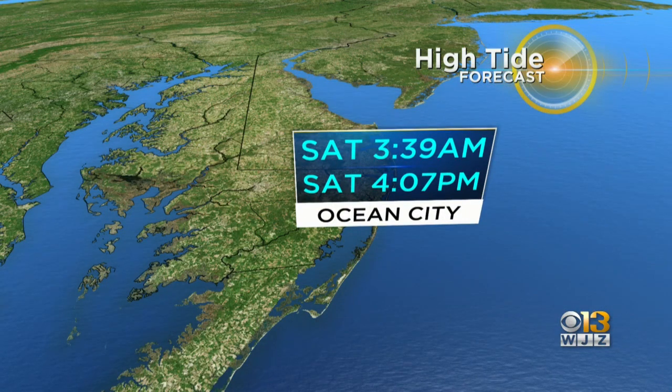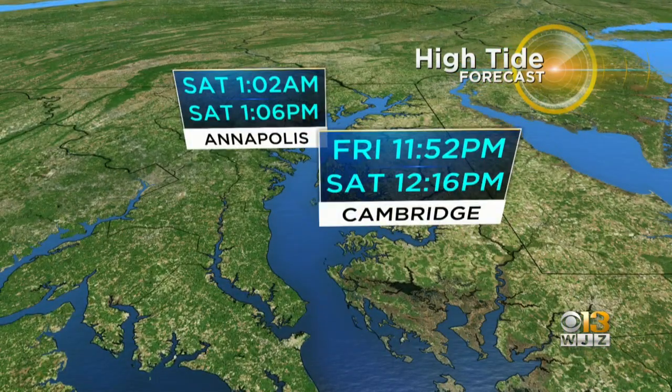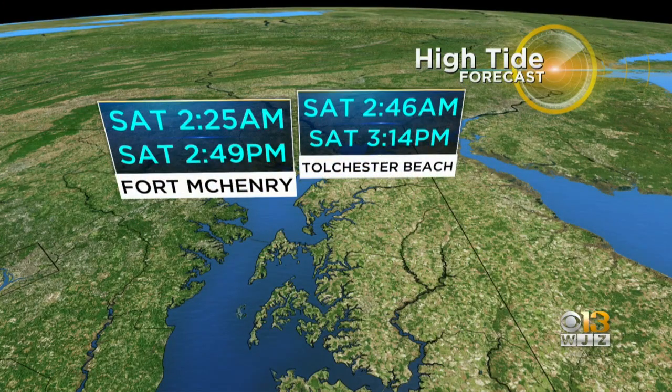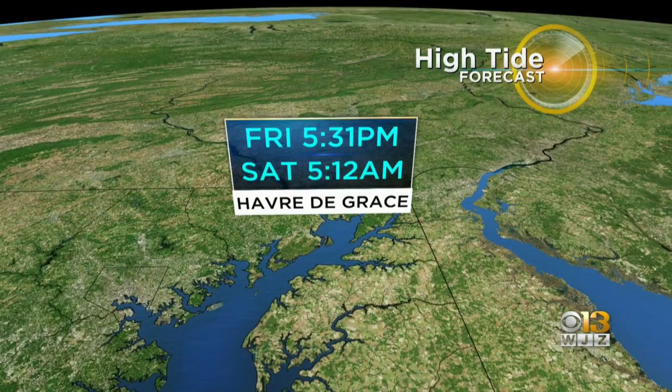We are seeing tidal anomalies just unlike anything we've seen in quite some time. Next high tide in Ocean City is right around 3:39 a.m. Next high tide in Cambridge is just before noon tomorrow. Next high tide in Annapolis is right around 1:02 a.m. Next high tide at Tolchester Beach is 2:46 a.m. And then also Havre de Grace — next high tide is coming up in just a few minutes here.